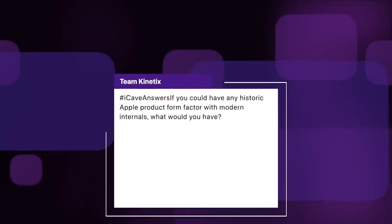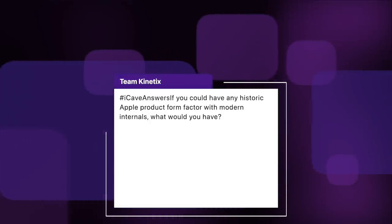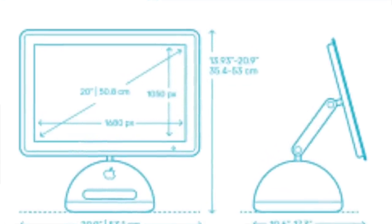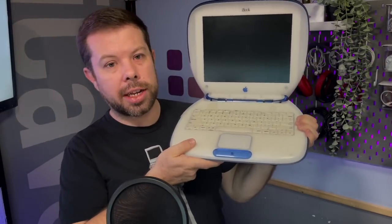Tim Kinetics asks: if you could have any historic Apple product in any form factor with modern internals, which one would you have? My favorite Apple form factor of all time is the Power Mac G4 Cube — a beautiful box that sits on your desk. I would love to have a Power Mac G4 Cube with an M1 Max inside. A G4 Sunflower iMac with up to a 20-inch display would also be amazing, and the G3 iBook would be hard to beat for flexing in Starbucks.